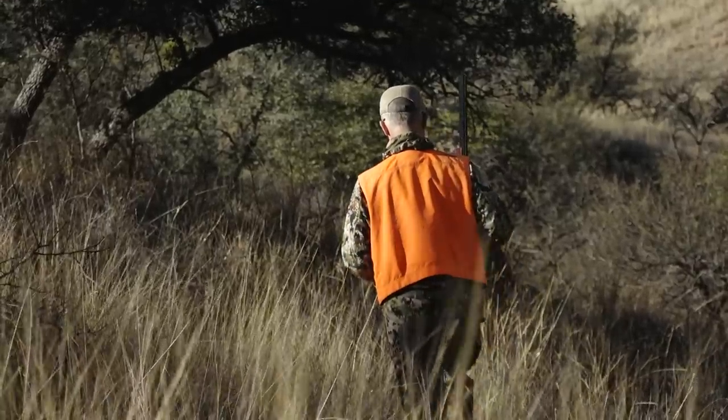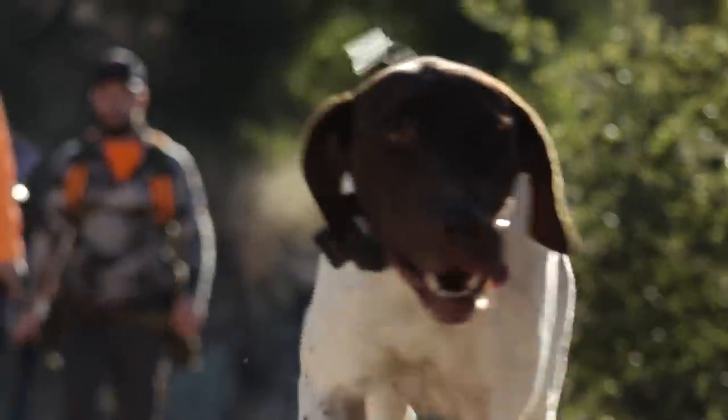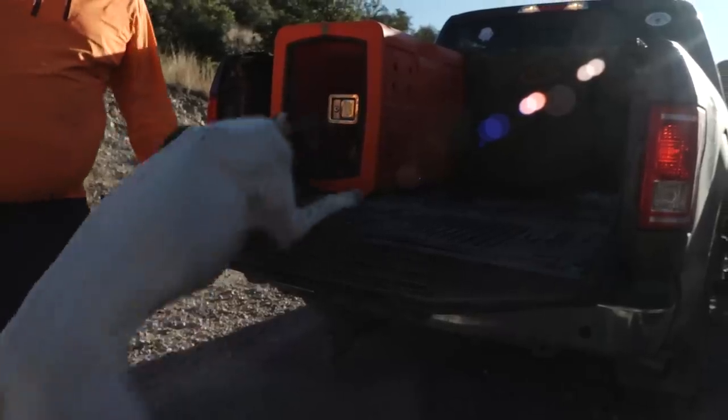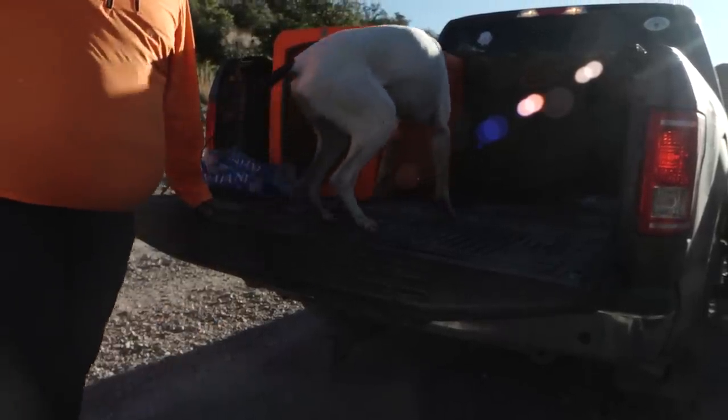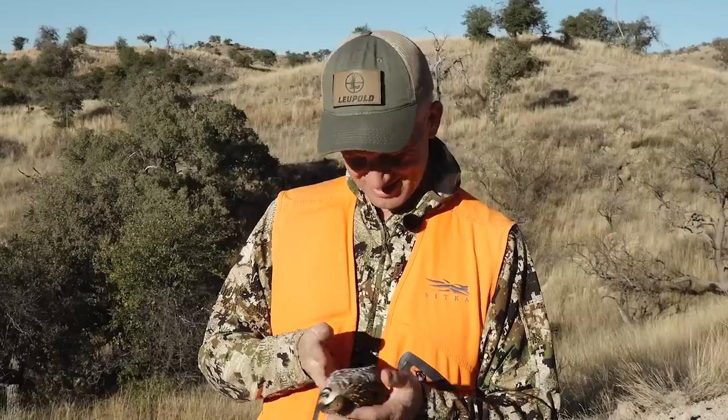If you're down here deer hunting, make sure you bring a shotgun, and if you have a really good dog, bring the dog down here and shoot some quail. Bring your bow and go hunt deer or javelina. Beautiful and delicious.